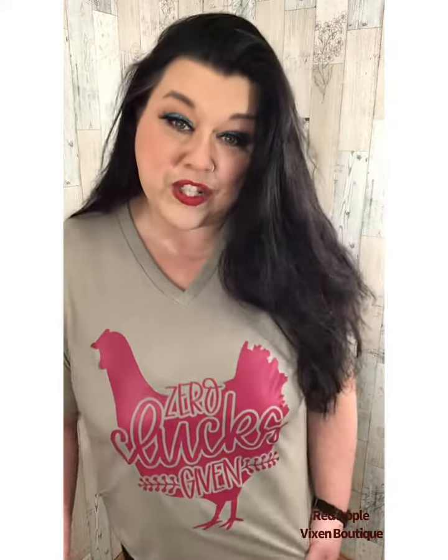I'm running this show all on my own, so sometimes it takes an extra day to get out and ship. But look at how cute that little chicken is — I love chickens! You can find this at redapplevixen.com in the custom graphics tee section.